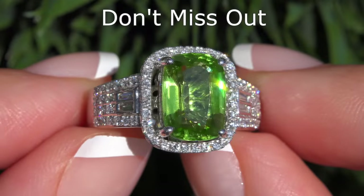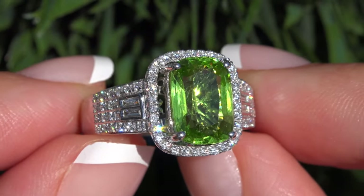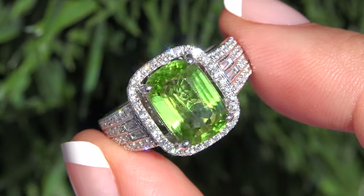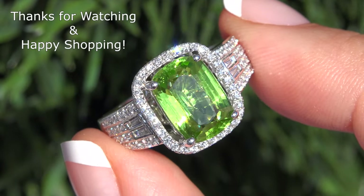So don't miss out on this once-in-a-lifetime opportunity to own this top quality, high-end, collector's grade, VVS Clarity, earth-mined yellowish-green peridot and diamond cocktail ring. Thanks for watching and happy shopping!